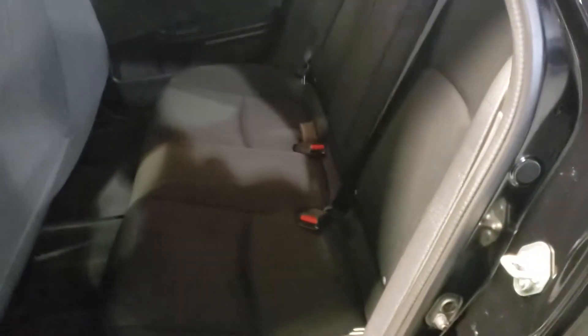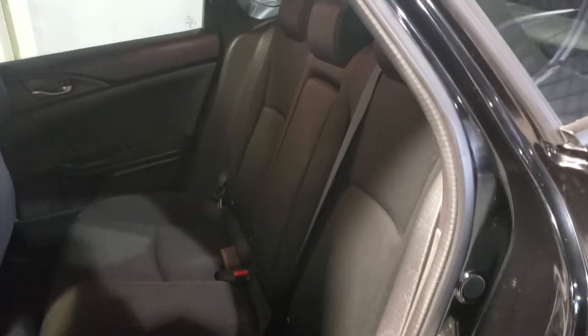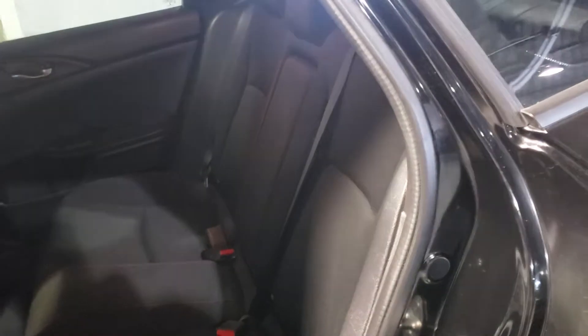Let's roll into the back seat. You've got room for three more passengers, with a cup holder in the center that folds down flat. Also, your seats do fold down flat too, 60-40 split for any larger objects that may go in your trunk.